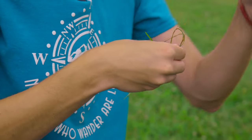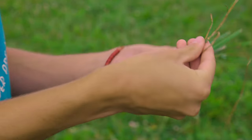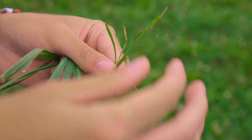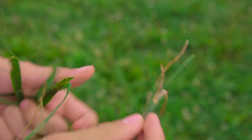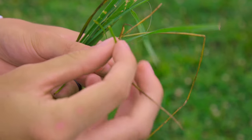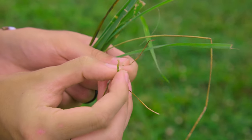Kentucky bluegrass takes good management to maintain in a horse pasture because it's very desirable and palatable — animals will graze it very close. It is very thin and small compared to other grasses; it doesn't grow upward, it grows more matted down. The main identifier is that the tip of the blade looks like the end of a boat or a water vessel, and that's true for every stalk.